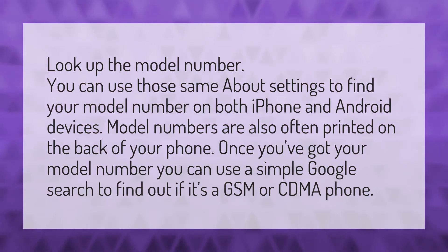Look up the model number. You can use those same About settings to find your model number on both iPhone and Android devices. Model numbers are also often printed on the back of your phone. Once you've got your model number, you can use a simple Google search to find out if it's a GSM or CDMA phone.